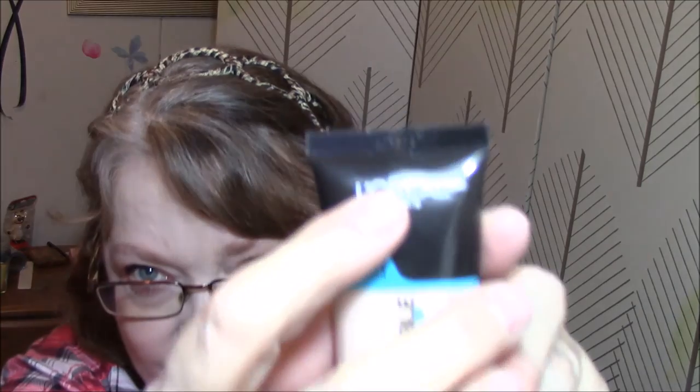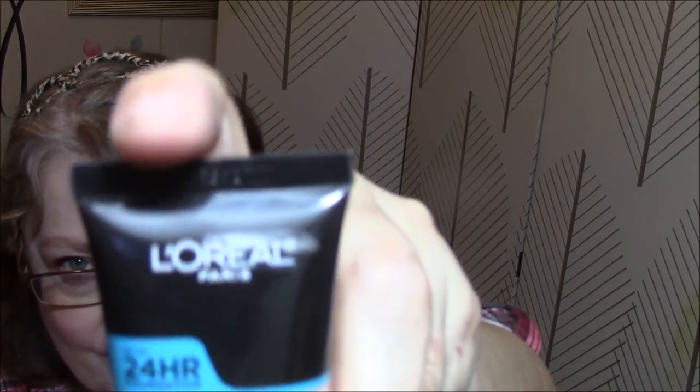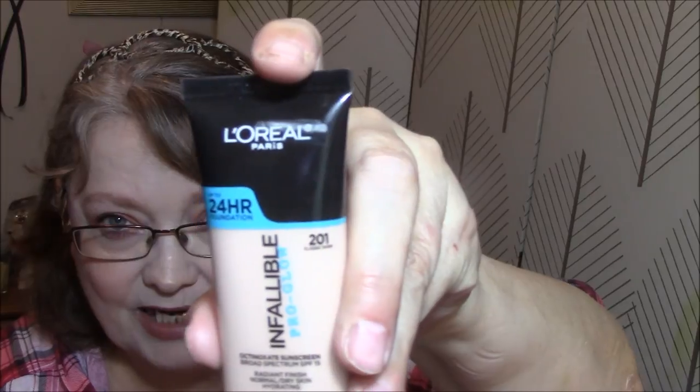The next one is Favorite Foundation, and at the time that is L'Oréal Infallible Pro Glow in 201 Classic Ivory. I have used this a few times — this was brand new. You can see my first mark there, and I need to buy a marker that works on this stuff because I can't get anything to work. I started about at the top of the L'Oréal and I am about at the bottom of it now. I have used it a couple of times since we started.